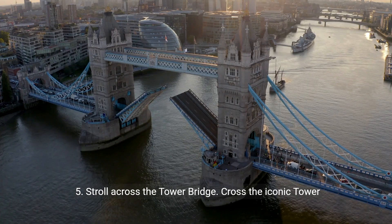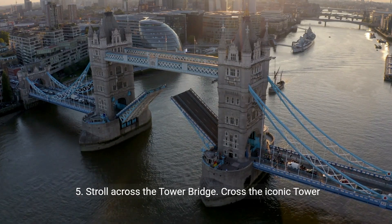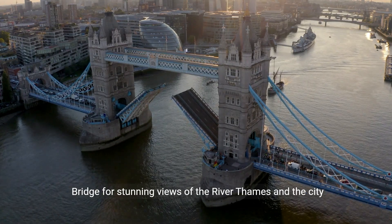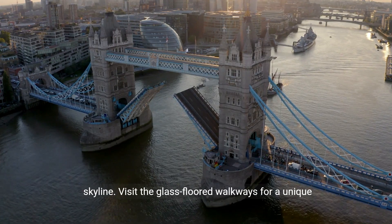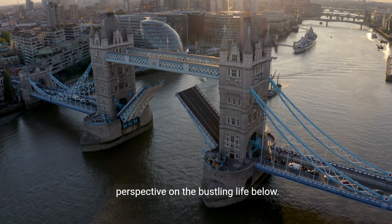5. Stroll across the Tower Bridge. Cross the iconic Tower Bridge for stunning views of the River Thames and the city skyline. Visit the glass-floored walkways for a unique perspective on the bustling life below.